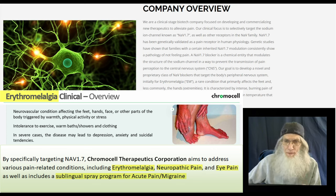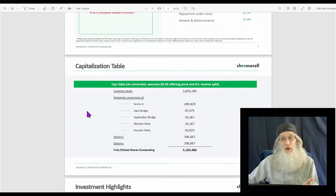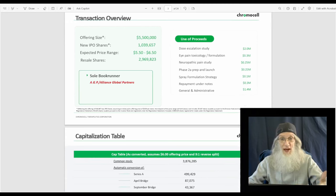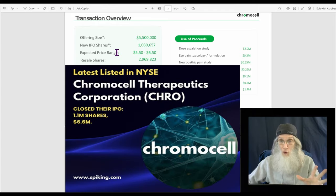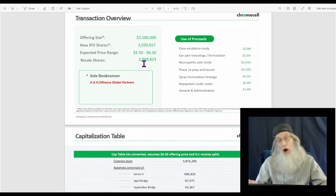Diving into their investor deck — a presentation that talks about the company in general terms — this company came on the market February 13th, made about $6 million, and put that to good use for trials and drug advancement. They came on with a low float, and then had resale shares of about $3 million — shares that insiders owned before the IPO. Those are accounted for and you'll see them in the filings as Form 4s.